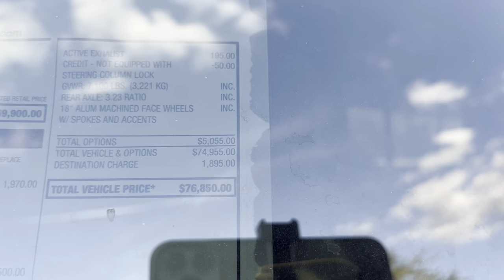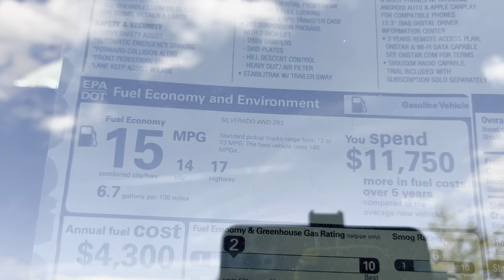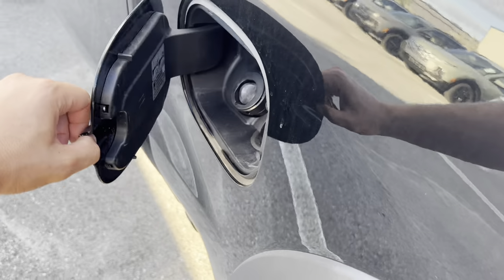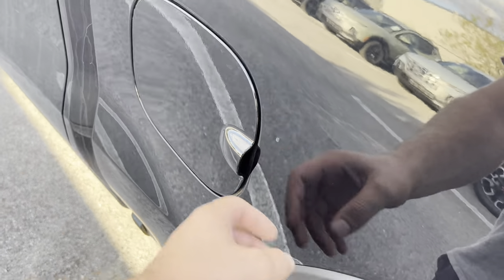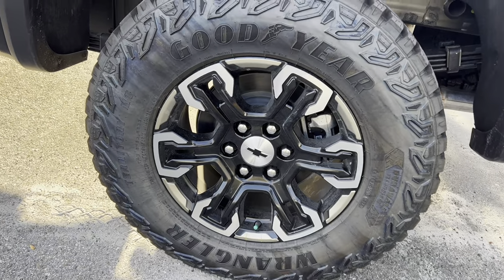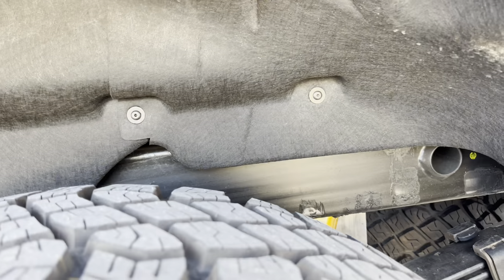$1,895 for the destination, totaling a tick under $77,000. Fuel economy is 15 combined MPGs — 14 in the city, 17 on the highway. The 6.2-liter V8 with these beefy tires is simply not the most efficient, but you don't buy this truck for the efficiency. Premium fuel is recommended. The rear wheel and tire setup is the same as up front, with the only difference being a smaller brake caliper, leaf springs, and those Multimatic active valve shocks.